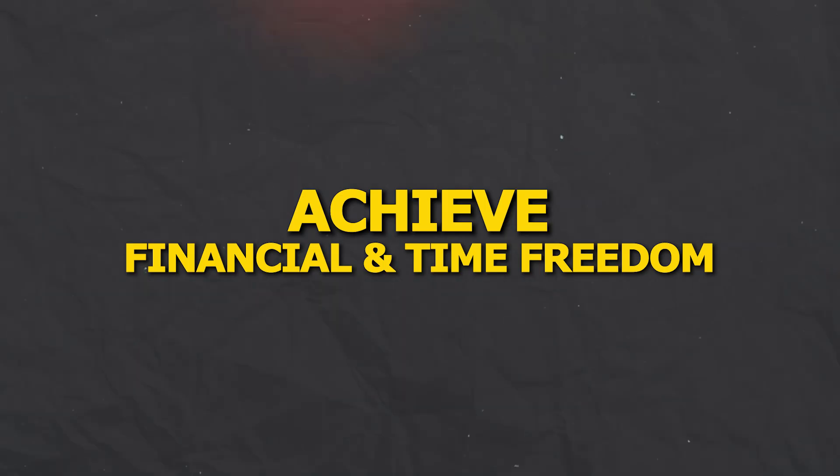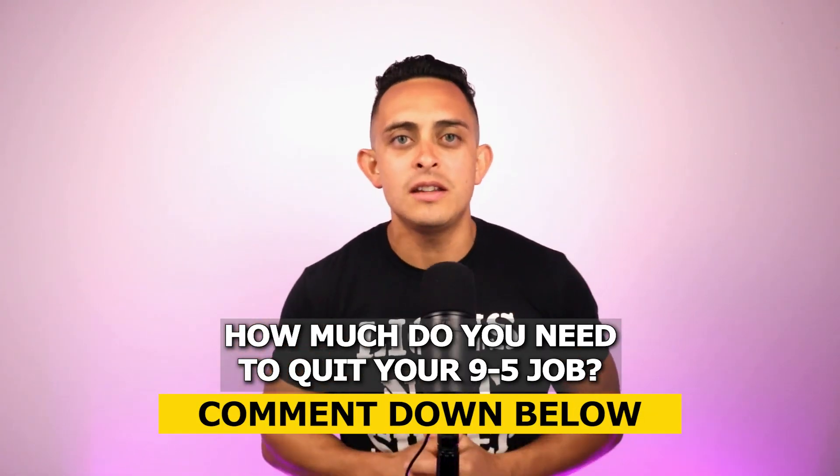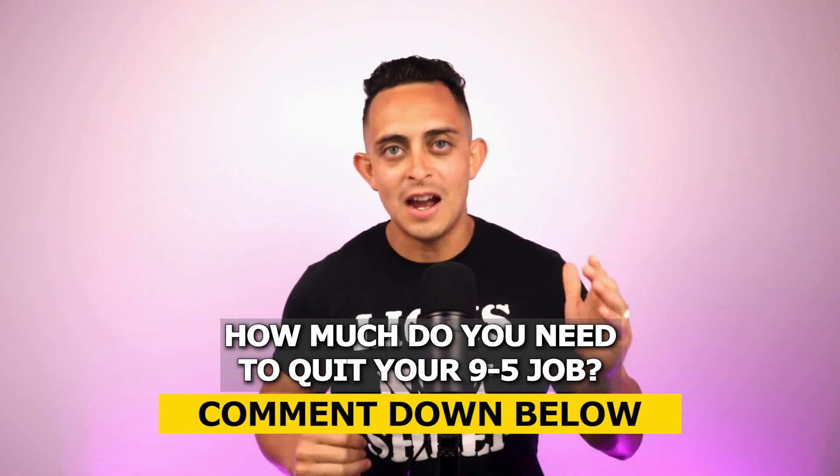If you don't know who I am, my name is Jonathan Montoya. I was able to quit my job with affiliate marketing and achieve financial and time freedom. That's my goal for this channel — to help you build a business with affiliate marketing that allows you to quit your nine-to-five job. Before we get started, let me know down below how much you need to make per month with your affiliate marketing business to be able to quit your nine-to-five. Let me know in the comments and let's get to the video.